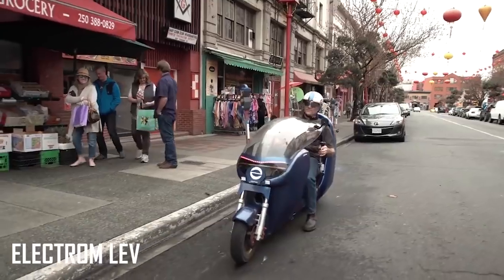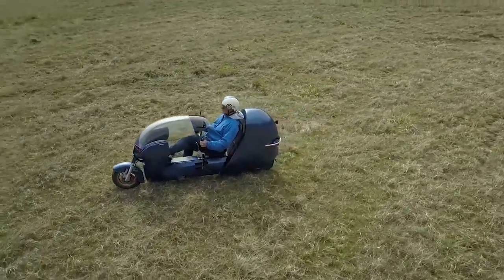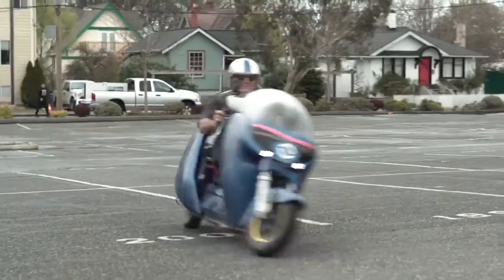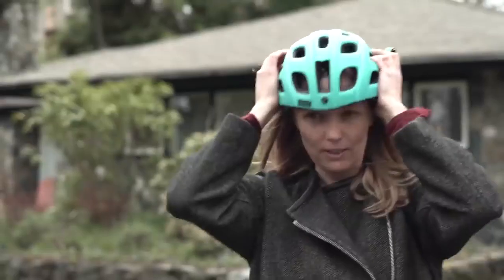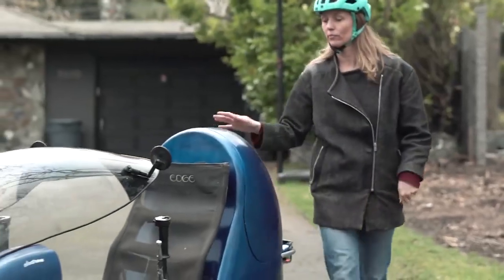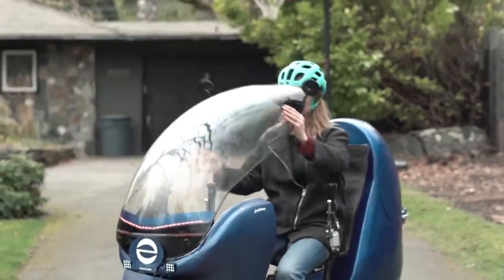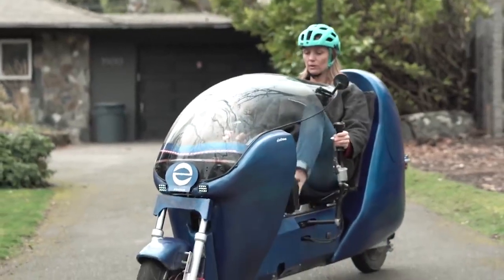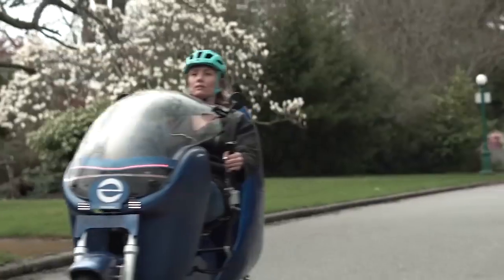The Electrome Lev e-bike is ridiculously stylish and is also incredibly useful in a variety of situations. It can carry either a passenger or store 100 liters of whatever you want behind the driver's seat, and is made of almost entirely fiberglass and carbon fiber parts. Lights and turn signals make this e-bike feel like a real motorcycle, and also keep it street-legal, with a windscreen to protect users from the elements.